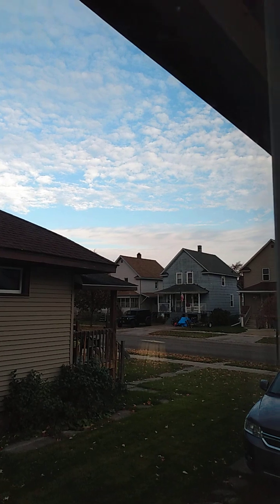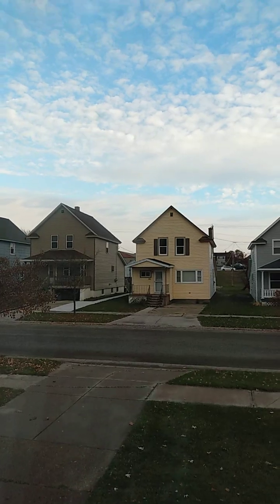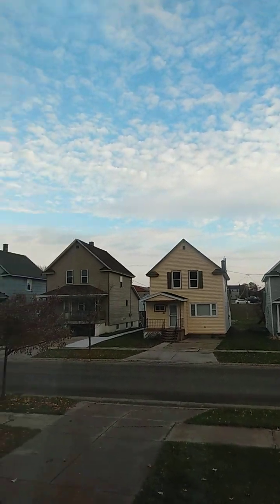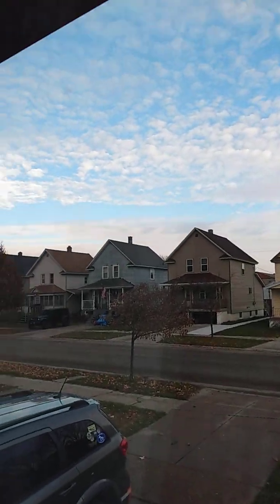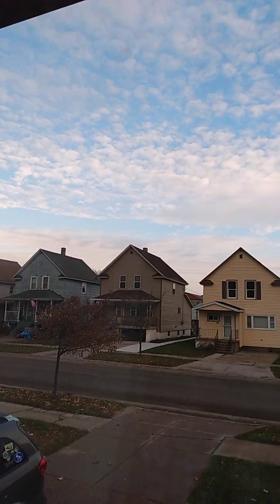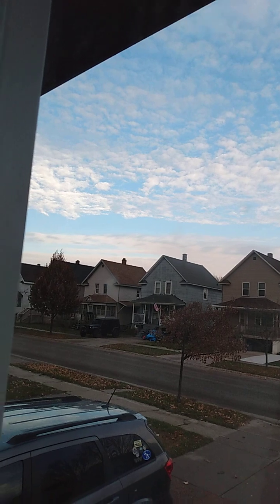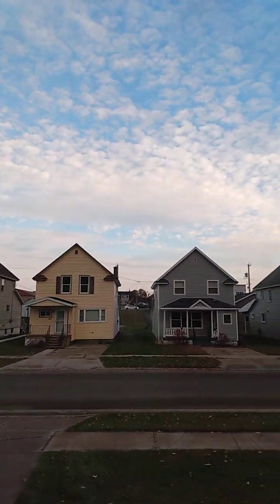I'm gonna go check some other windows. Okay, I'm back on — in my north window. So this is the rest of what I was showing, wrapping around the lake. You got a bottom line, then a clear opening, and then the canopy line.